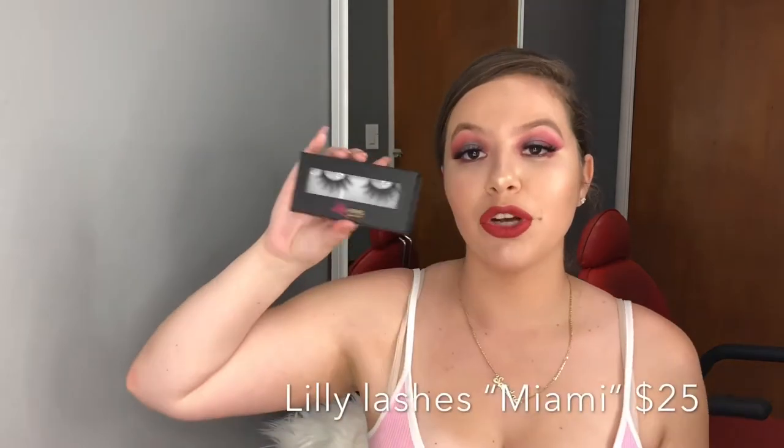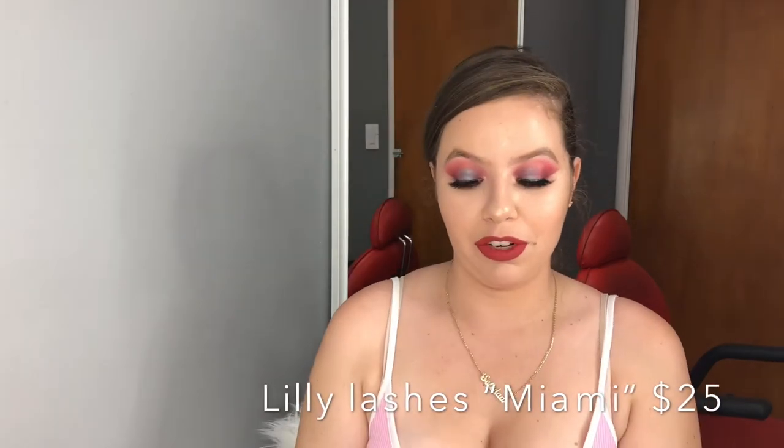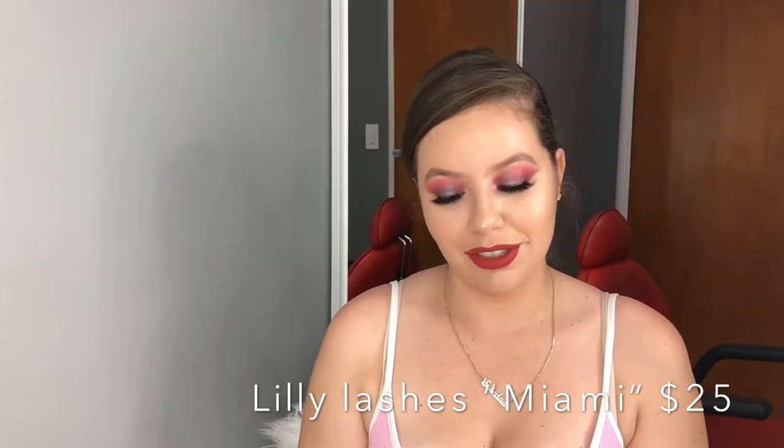These — oh my god, guess what lashes these are? They're the Miami ones. Everyone uses these. I think the girl said that Kim wore them to the Met Gala. I'm not very fond of Kim right now, but these are usually $30 and they were $25 — and no taxes, thank god.